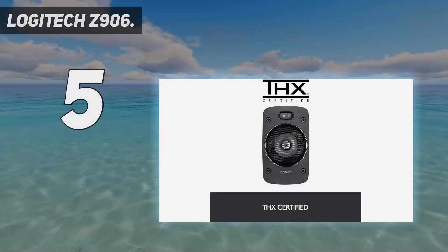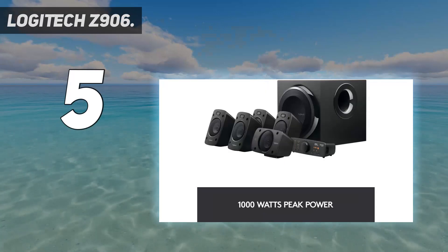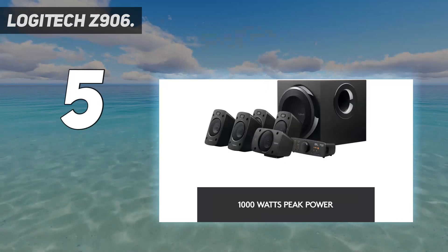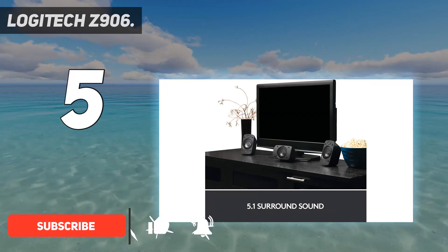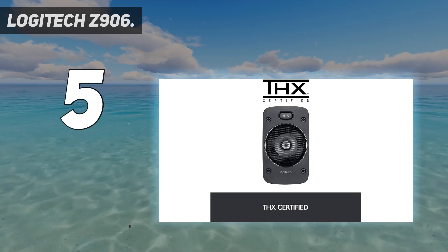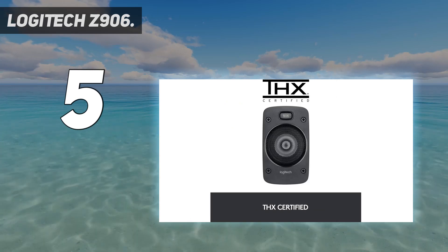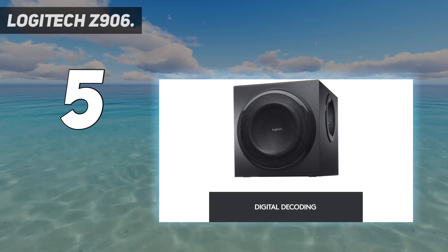Starting at number five, the Logitech Z906. Headphones will always be a popular choice for gamers thanks to the built-in mics that let you talk to your teammates in online multiplayer titles, but there are times when you want to put down the headset and let the sound surround you. Enter the Logitech Z906, a 5.1 speaker system that is all business when it comes to delivering an invigorating surround sound experience.